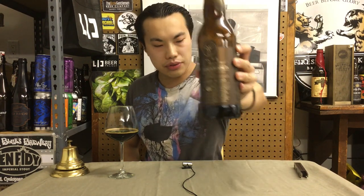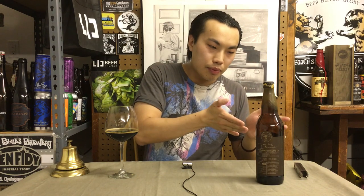This is Three Magnets Howard Blend — awesome label on that. This is a bourbon barrel-aged imperial stout. It is a blend of 2014 oatmeal imperial stout with 2015 Russian imperial stout, aged in bourbon barrels for 13 months and then blended together. So let's dig into the beer.